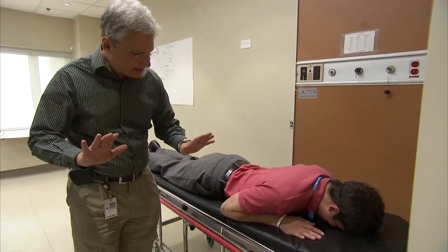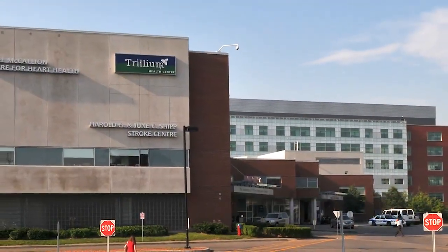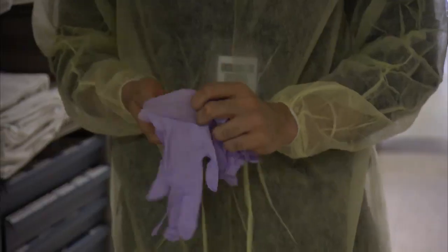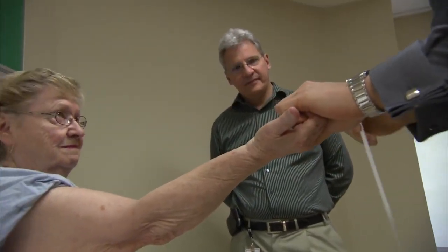Through MAM's partnership with Trillium Health Partners, which encompasses three main sites — Credit Valley Hospital, Mississauga Hospital, and Queensway Health Centre — students have clinical experiences in a wide range of healthcare settings, including acute care hospital services, as well as a variety of community-based, specialized programs.